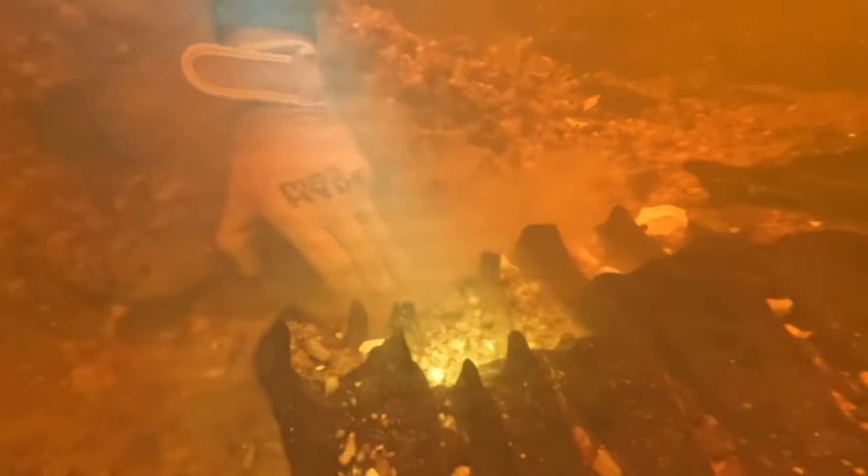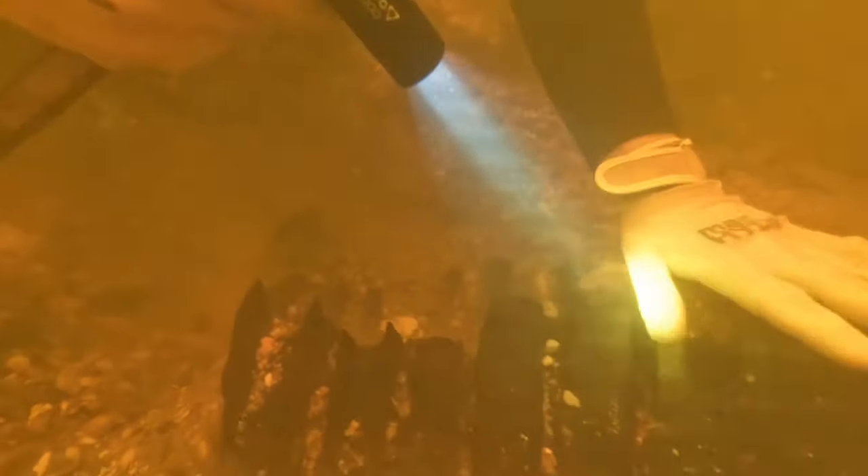Here's one last good look at the whale complete before I start to take this thing apart piece by piece, because this is the last time you're going to see it in its full entirety for the rest of the video. After I found that shark tooth, I got a little sidetracked trying to find more shark teeth around the whale, but eventually I got my bearings and got back to work on the main whale itself.